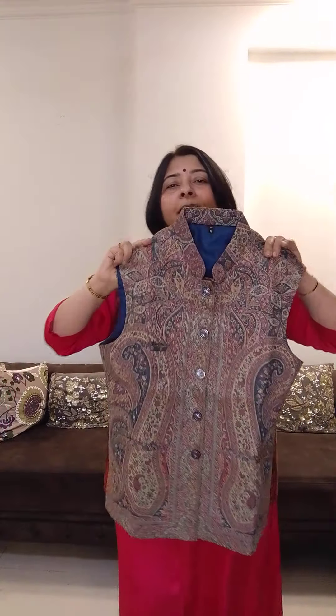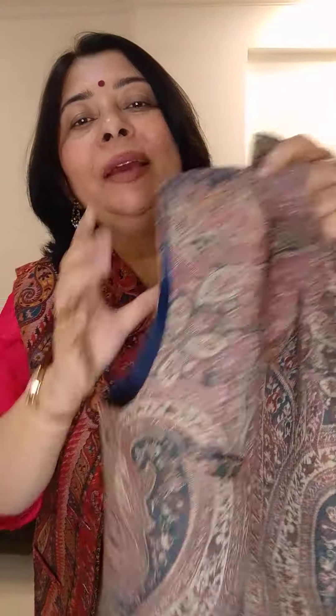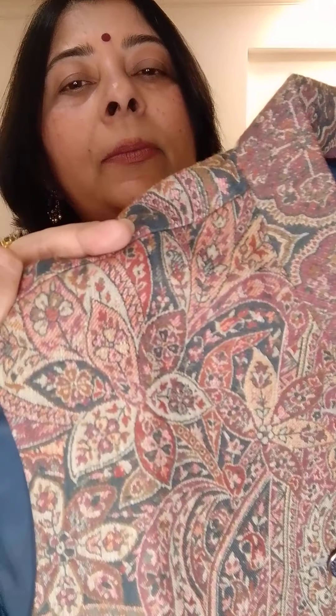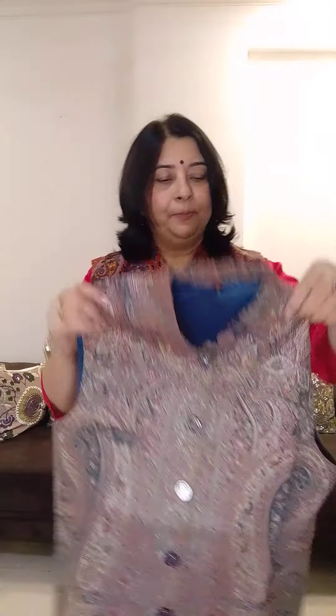Another one — blue. This is the back side of the jacket. Price is ₹1750, ₹50 rupees shipping.